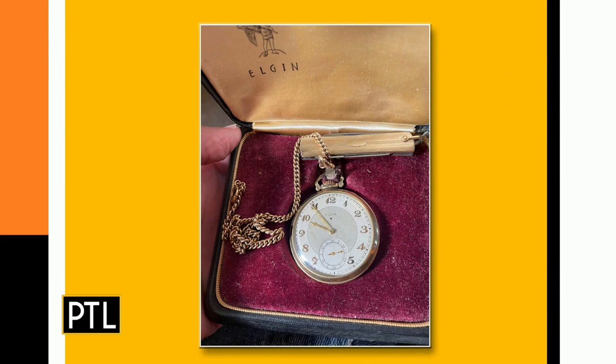This is an Elgin pocket watch from the early 1900s. They tell me it's in working condition. It also has the sweep dial, or what is basically the second-hand dial. You can notice by the font that it's from the time period between about 1920 and 1935. It's gold-plated and it's in the original box.